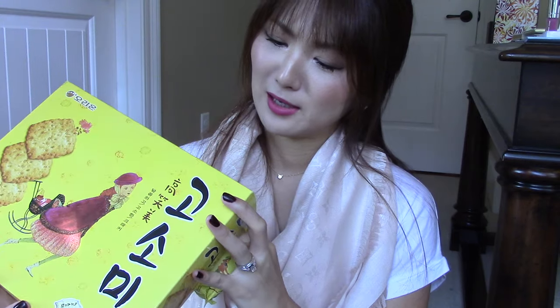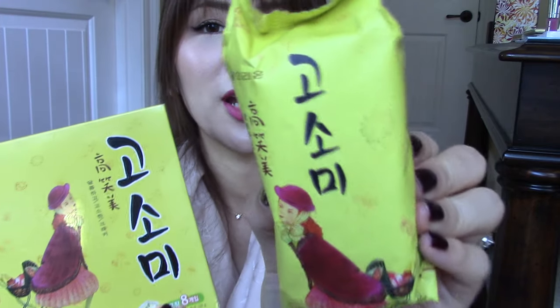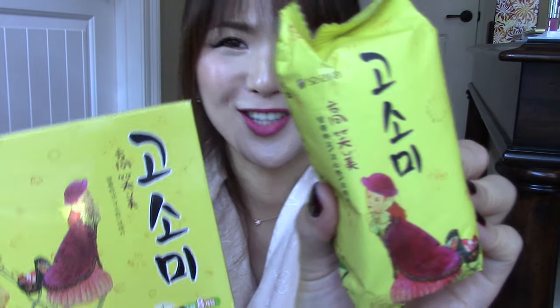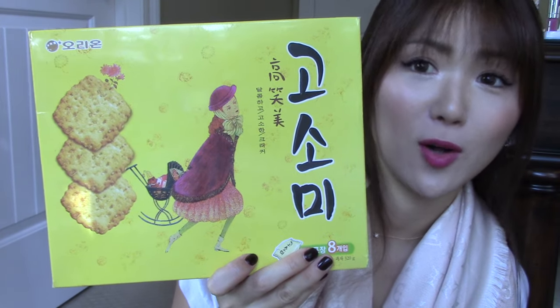Let me tell you what's in it. It has sunflower oil, palm oil, rosemary, and sesame seeds on top. It does have a little sugar, but it's not a sugary taste. I absolutely recommend you guys to check this out if you're near a Korean market. We call it go-so-mi — that's the name for it.